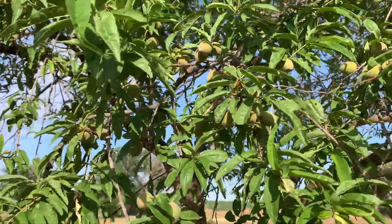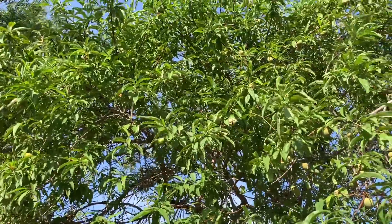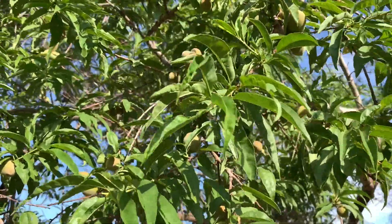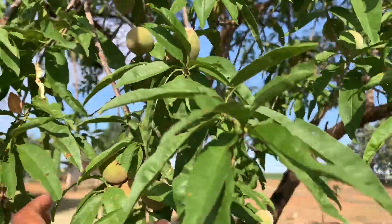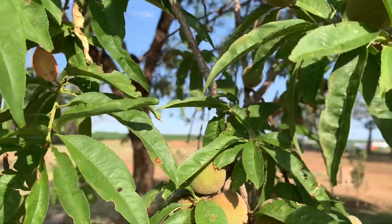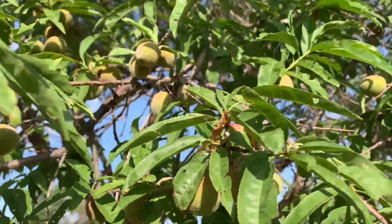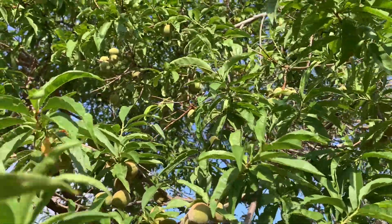Here are our apricots — the tree is absolutely full of them. We're waiting probably another month; I'd think by the end of this month they'll be ready to harvest, but we'll see. They're pretty firm to the touch and mostly still green, but some are starting to get a little color on them, which is really cool.